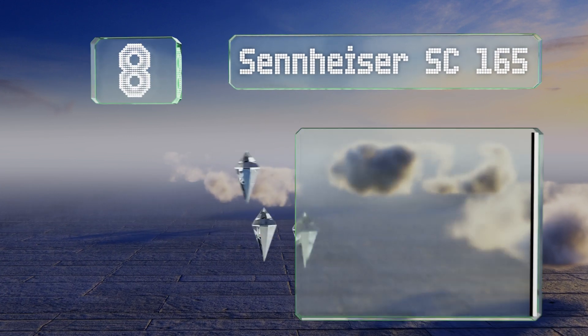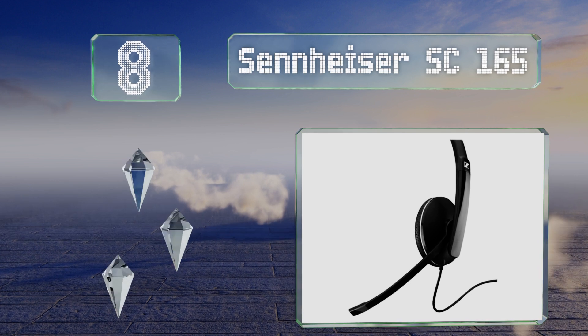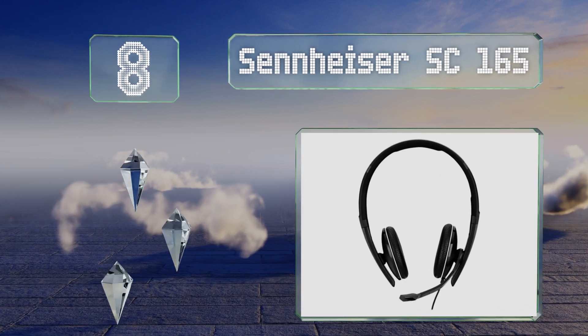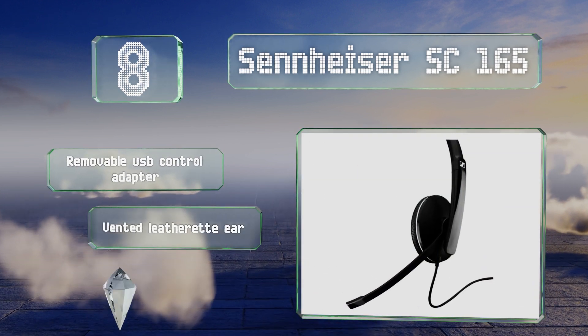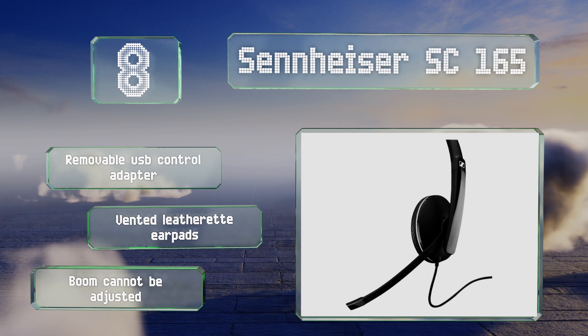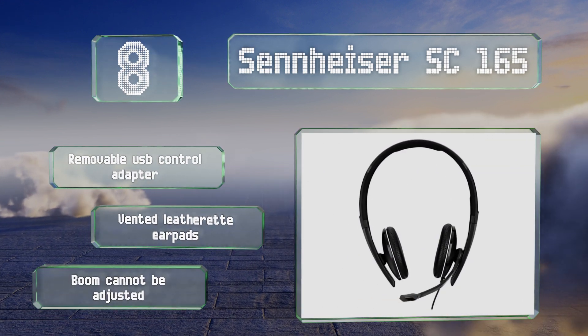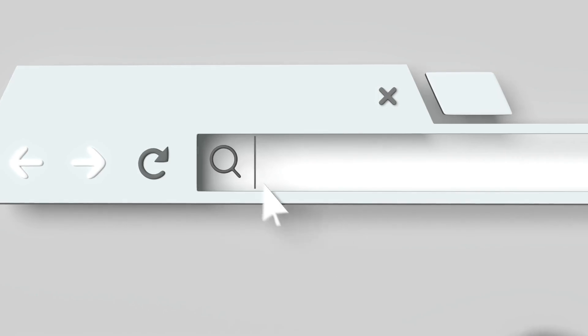Coming in at number eight on our list, optimized for unified communication systems, the Sennheiser SC165 is lightweight and built with high-quality components. It's a stereo option with an analog jack and uses a noise-cancelling microphone to help ensure you're heard clearly. It includes a removable USB control adapter and vented leatherette ear pads. However, the boom can't be adjusted.